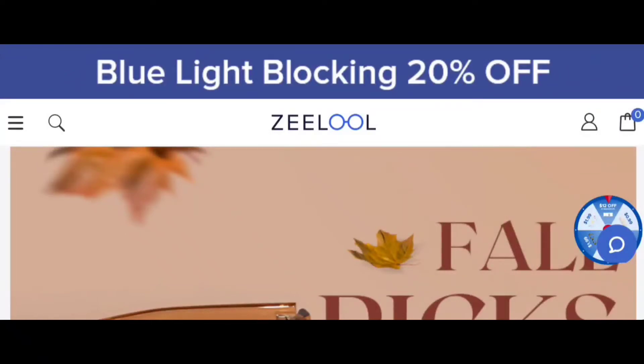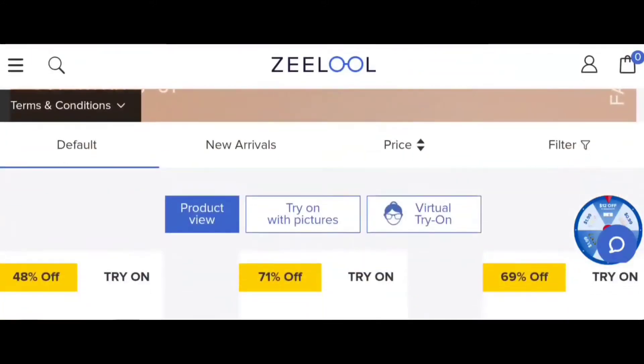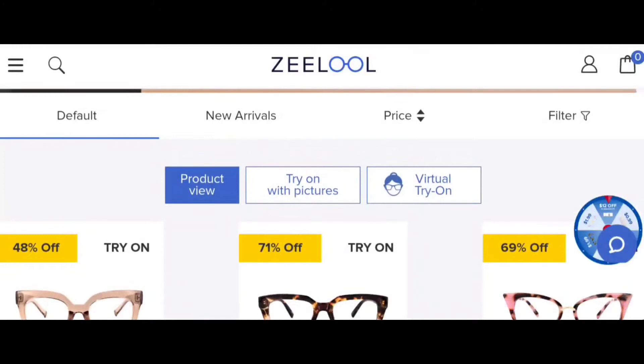What's up everybody, welcome back to the channel. Today's video is sponsored by Zeelool — they sent me six pairs of glasses and I am excited to try them on for you. I have a referral link and a coupon code that you can click to save some money. The blue light blocking has been applied to all of my glasses, which I didn't even know was something I needed. It actually helps when it comes to staring at your computer screen and your cell phone. Being a YouTuber and staring at my phone and laptop all day can be taxing on your eyes, so I'm not mad at it. It's also on sale — 20% off.